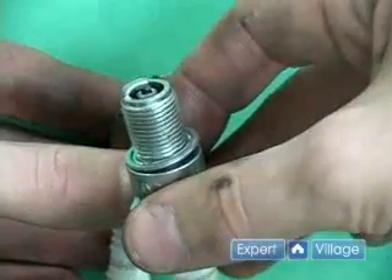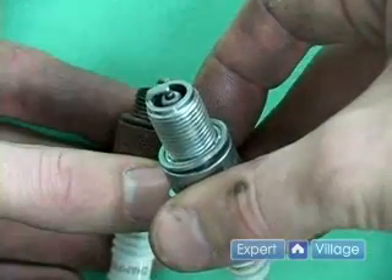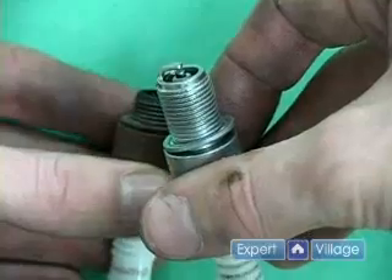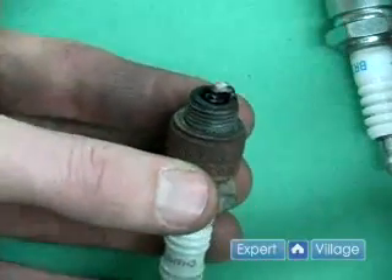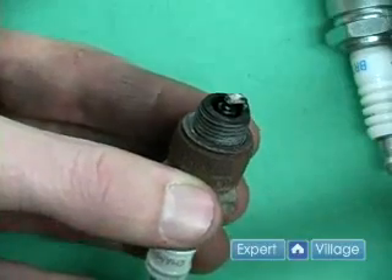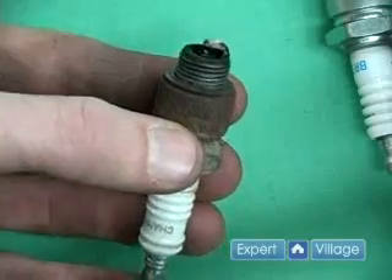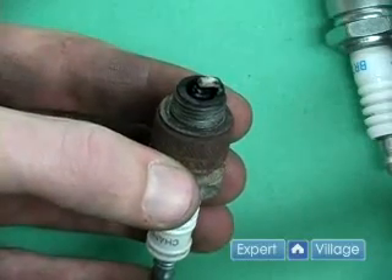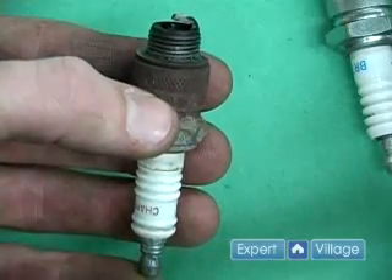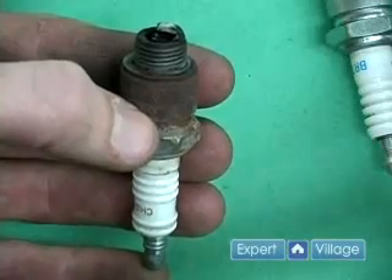Here I have a new spark plug and the insulating tip in the center is clean and looks really good. Here I have a fouled spark plug and you will notice that the insulated tip has quite a bit of oil and other items on it, which may have been a clear cause of why this spark plug became fouled.